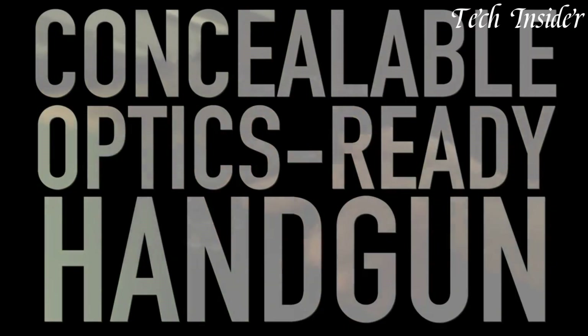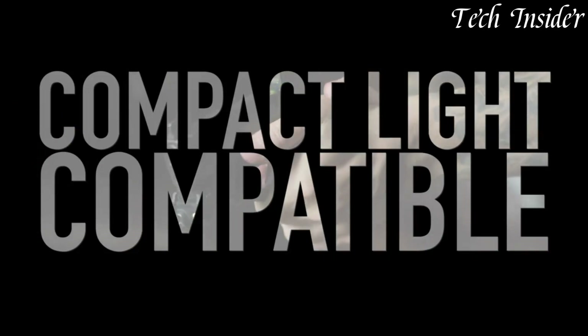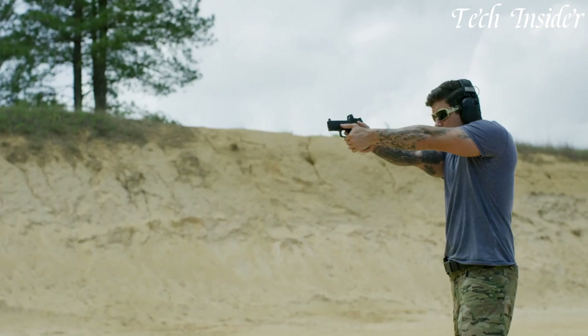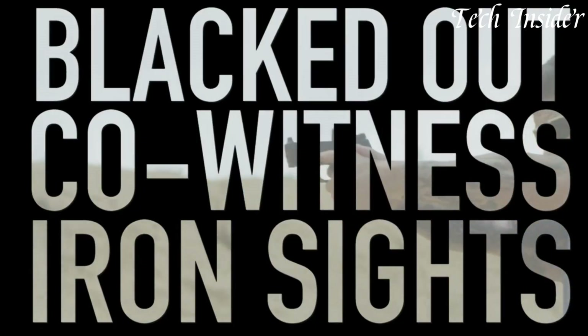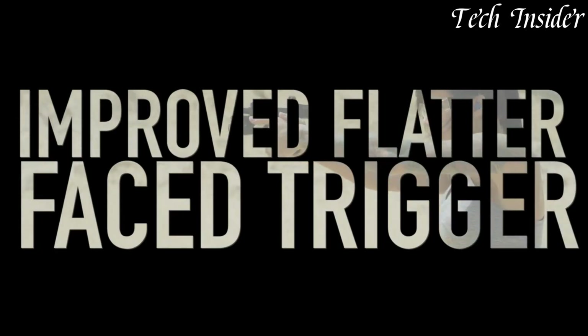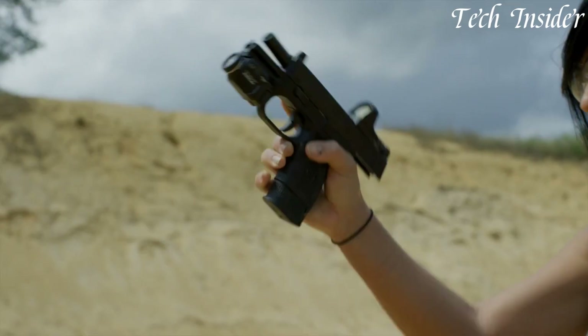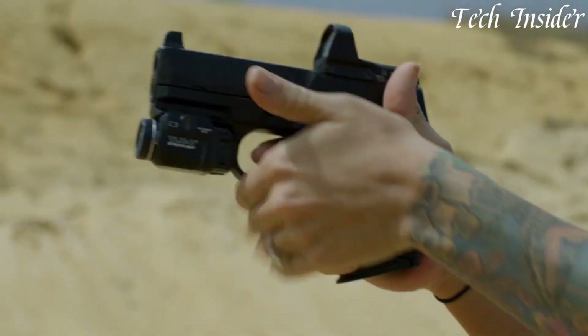Whether you're a concealed carry permit holder, a law enforcement professional, or someone seeking a reliable and adaptable self-defense firearm, the FN 509 Compact MRD represents modern design and performance, delivering a dependable solution for those who prioritize personal safety and concealed carry.